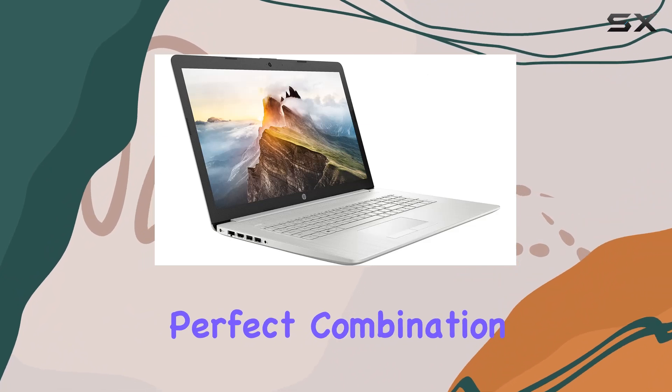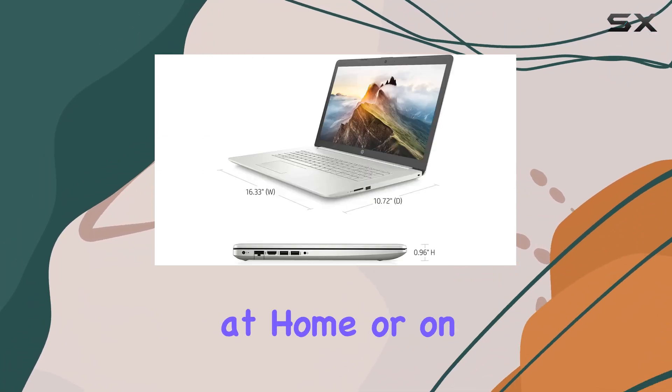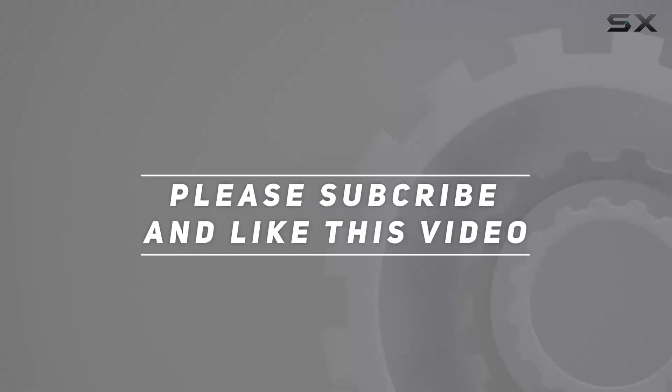Experience the perfect combination of features that make you unstoppable, whether you're tackling tasks at home or on the go. Check out the video description for the updated price, and thank you for watching this video.